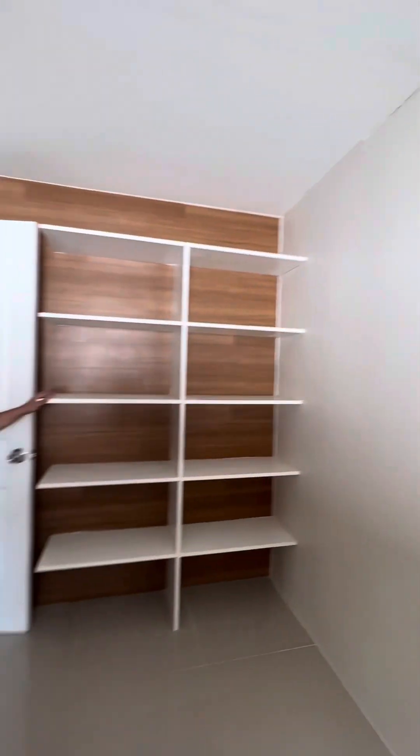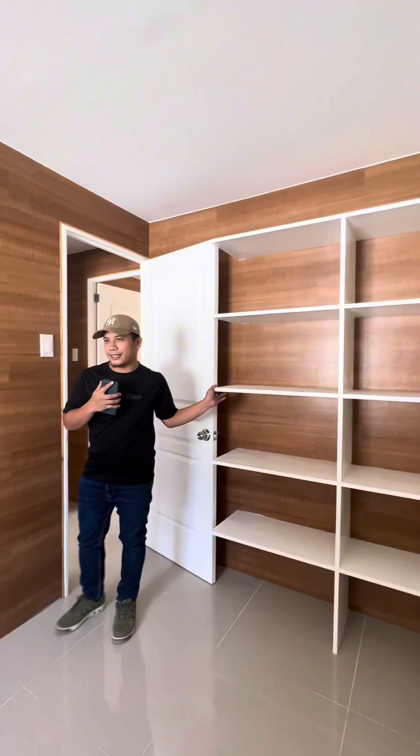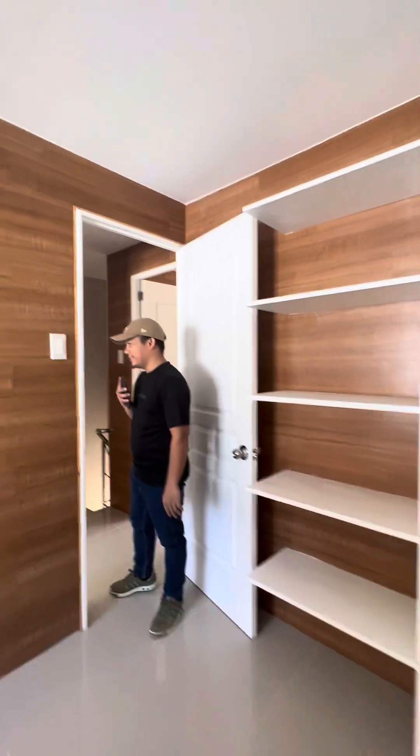Here is Bedroom 1 — it can perfectly be used as a home office if you don't have kids. And this is Bedroom 2.